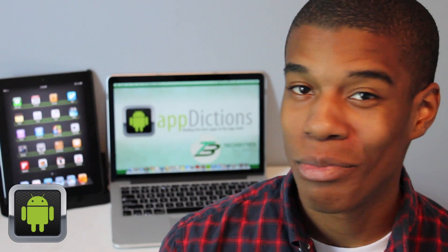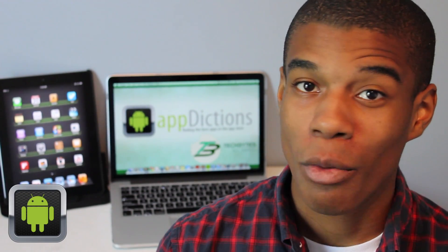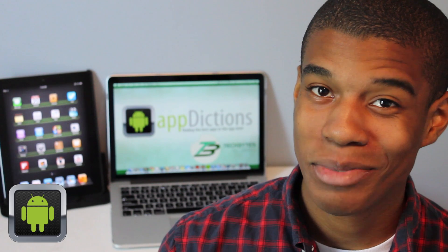Hi, and welcome to an Appdiction Zap Demo, brought to you by Tech Bytes with Jay Smith, where we try to keep you informed on all the latest apps in the App Store.